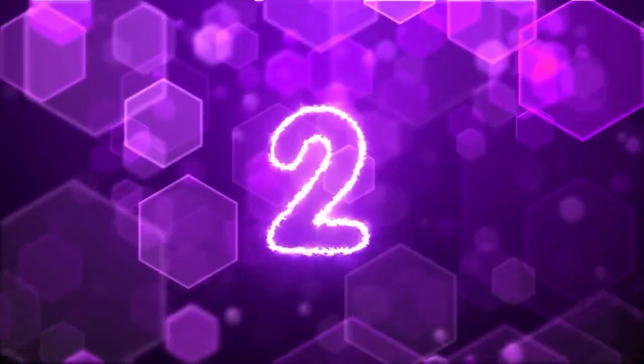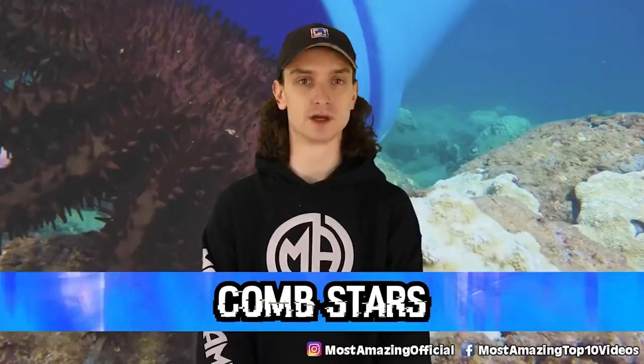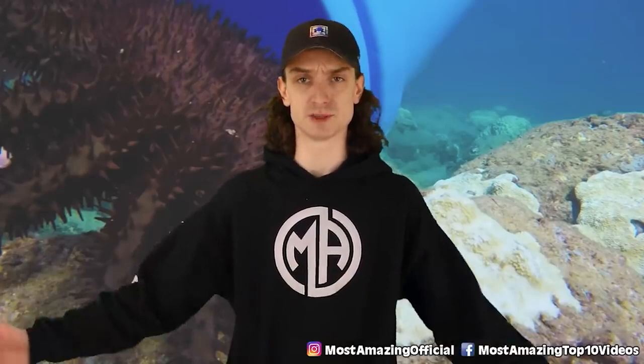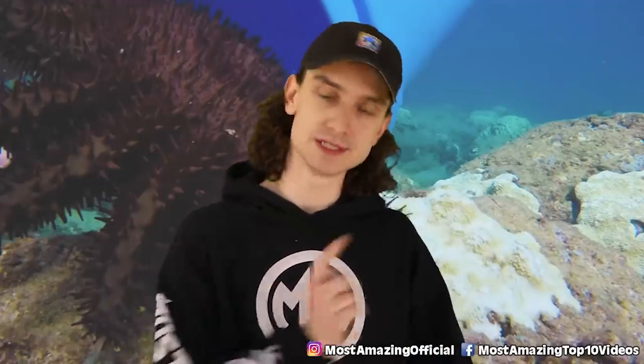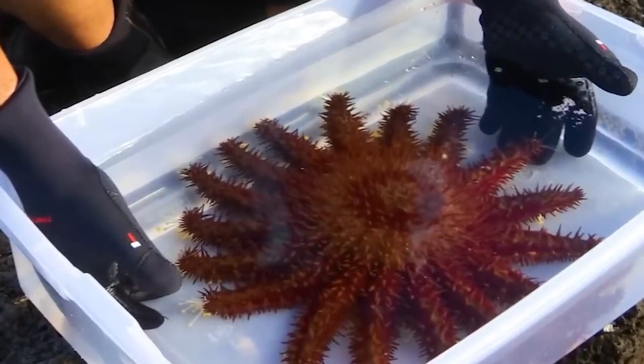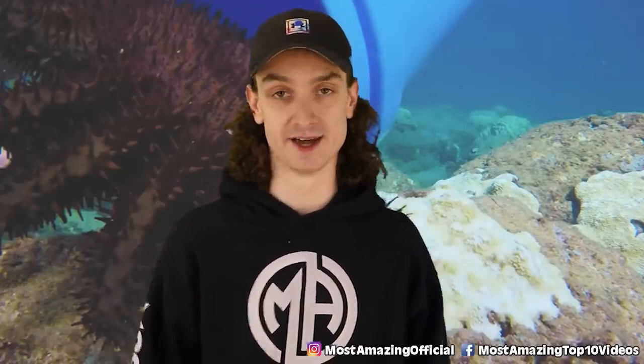Number 2 - Comb stars. Ocean life is by far the scariest thing out there — we have no idea what's in our oceans and we discover some crazy stuff every year. A comb star is a starfish that contains tetrodotoxin, which is a deadly neurotoxin that can cause paralysis. Per every gram of comb star flesh there's enough toxin to take out 500 mice. That movie Finding Nemo would be over in eight minutes if this guy was there.